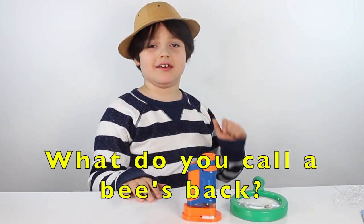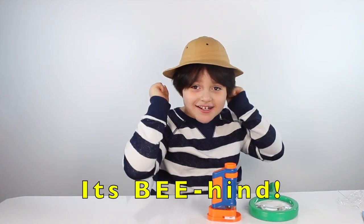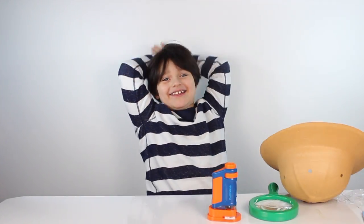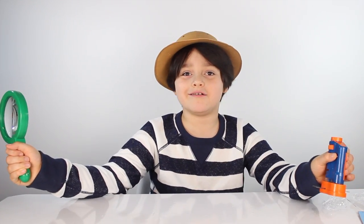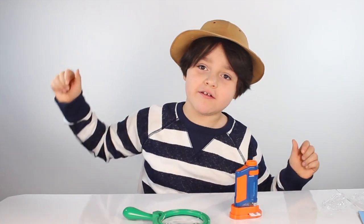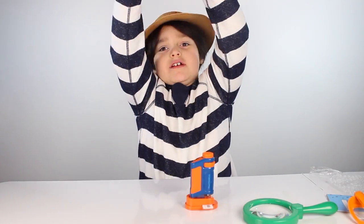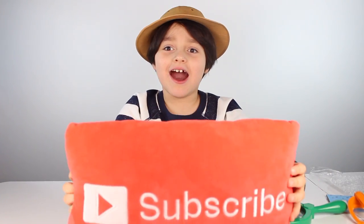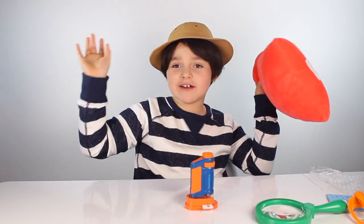What do you call a bee's back? I don't know, what is it? It's a bee-hind! The STEM Kids microscope! If you enjoyed this video, give me a thumbs up and don't forget to subscribe! Thanks for watching — bye! I'm going to go play with my microscope!